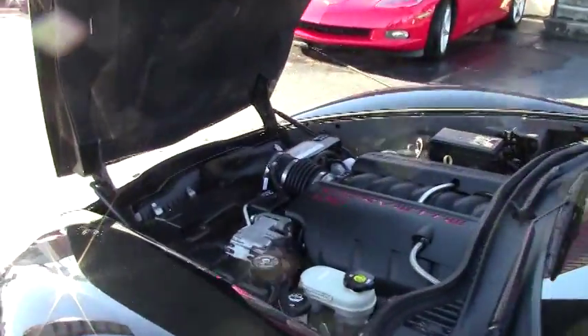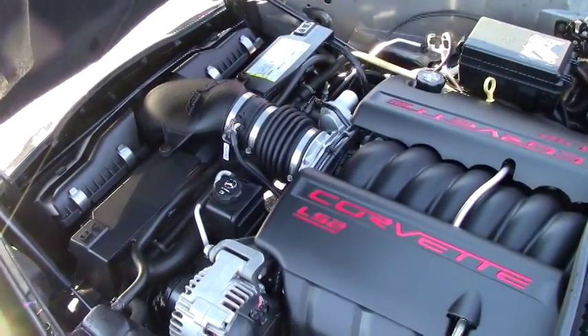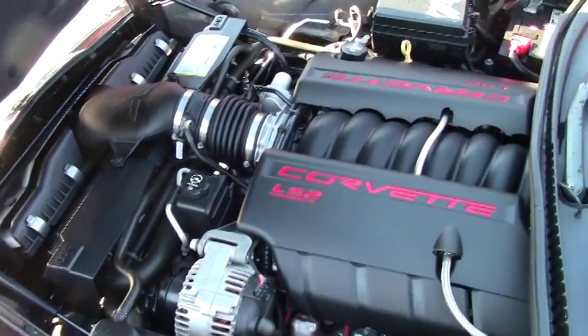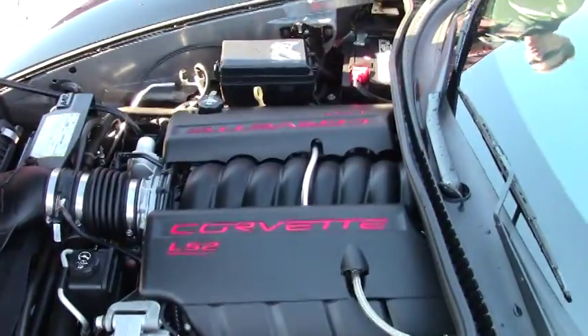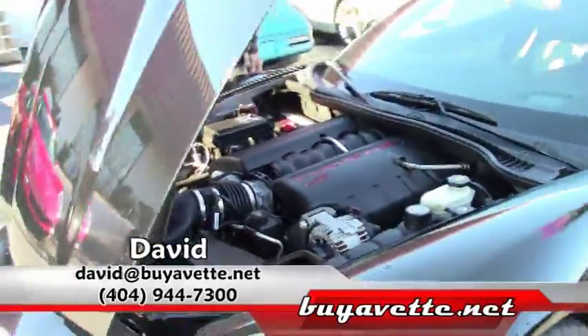Check out this LS2 Corvette engine — it's 400 horsepower with great gas mileage on the open road or in town. Engine bay looks good, battery's in good shape, belts and hoses look good. And it's got a free two-year warranty, good anywhere in America.